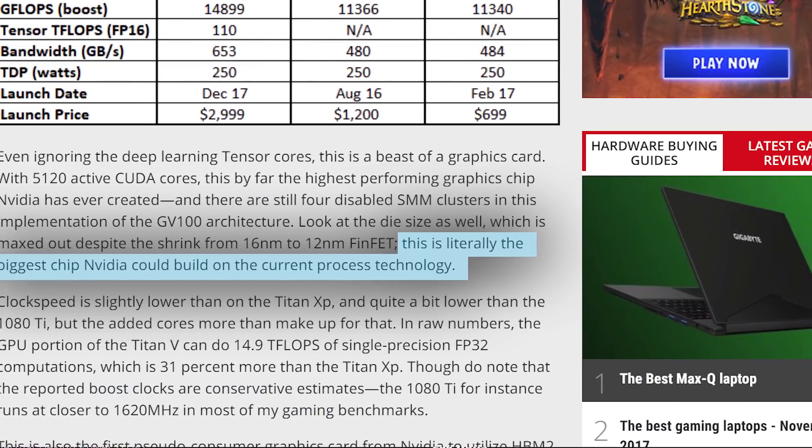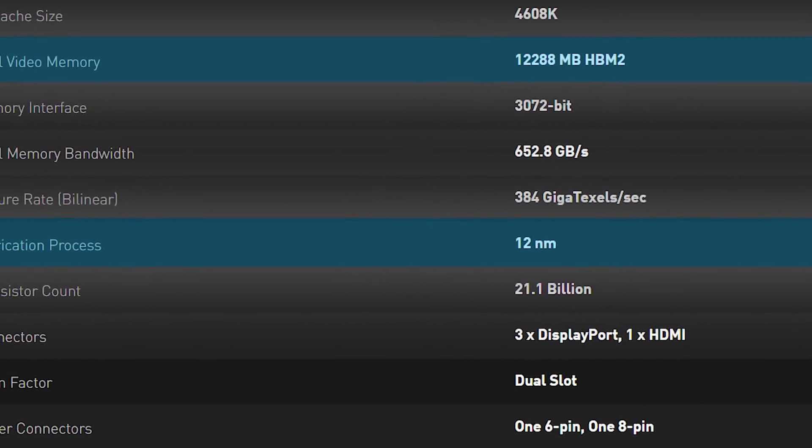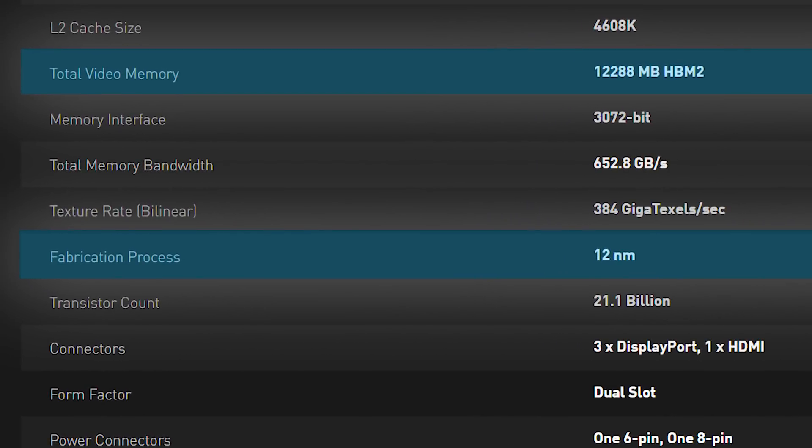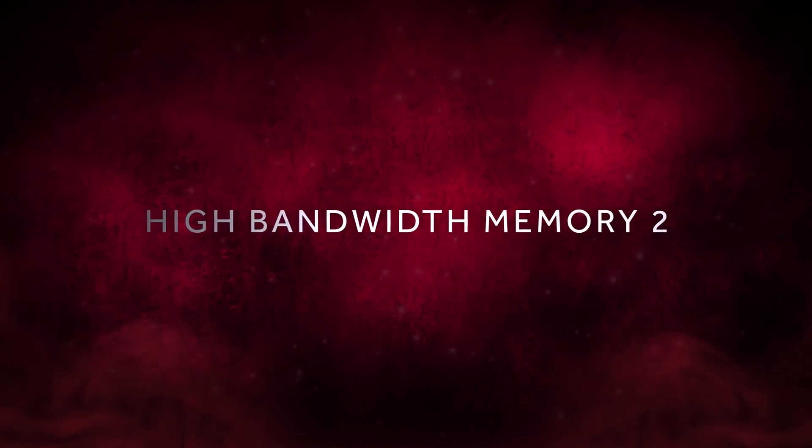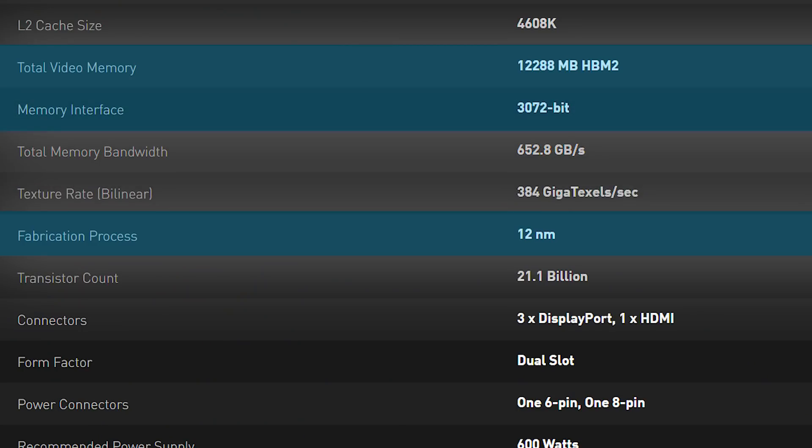It comes with 12 gigabytes of HBM2 video RAM — the stacked VRAM used in Vega. It uses a 3072-bit memory bus, which gives the Titan V a theoretical memory bandwidth of 652.8 gigabytes per second.